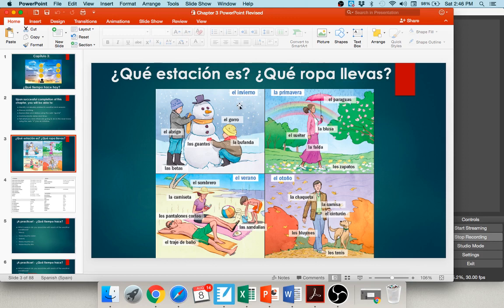Over here you see el invierno, the winter, with Frosty the snowman. As they're working on Frosty, they're using guantes — gloves. This guy's wearing a bufanda, and this young lady is putting her bufanda on the snowman. They're both wearing abrigos — coats — and they both have botas — boots. Finally, this guy's wearing a gorro, a toboggan or beanie — a winter hat.